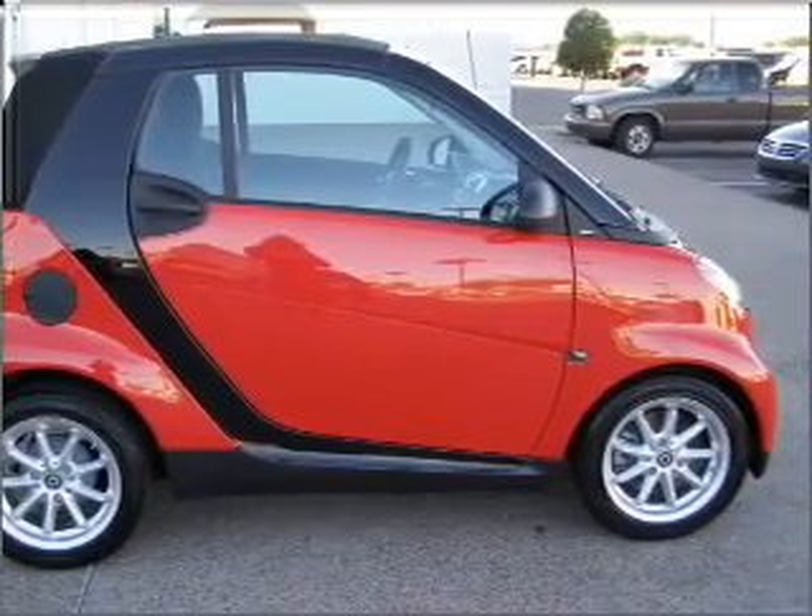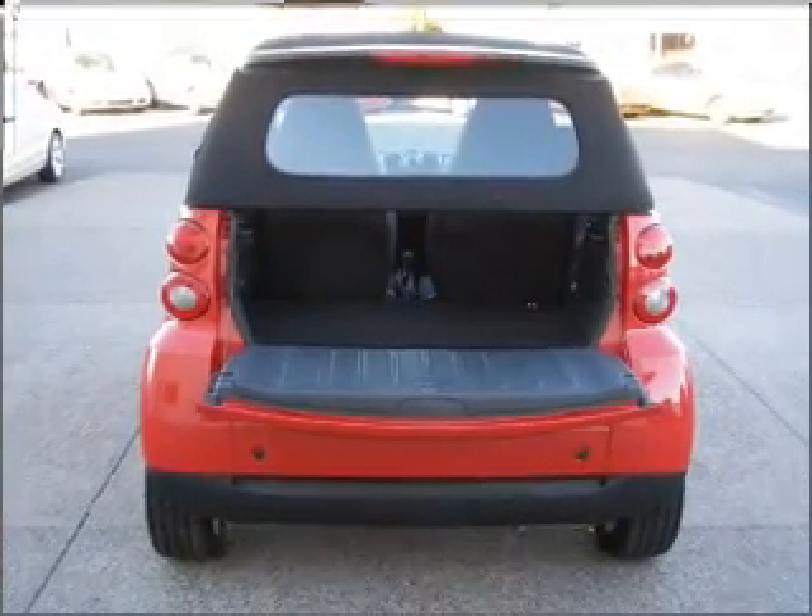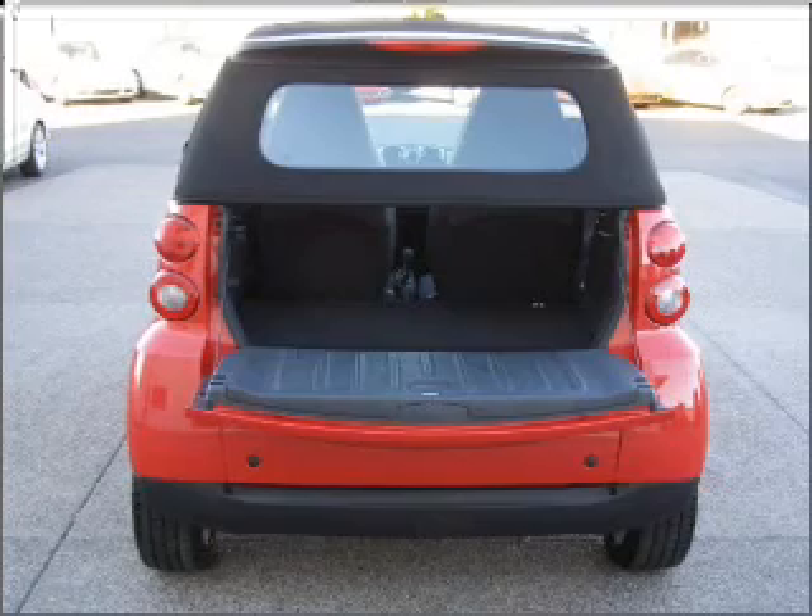Air conditioning, power door locks, power windows, power mirrors, and AM-FM stereo with a CD player. Call today to schedule a test drive.